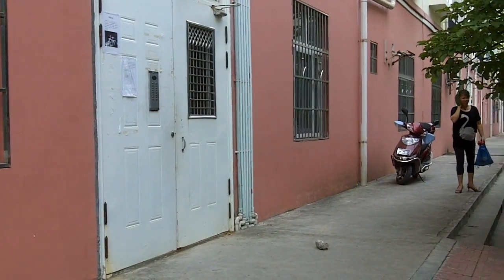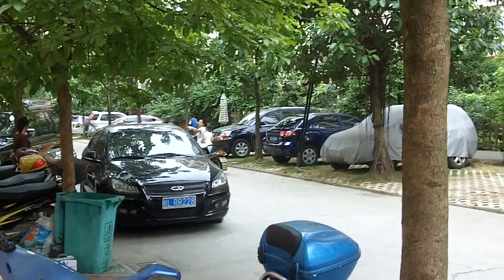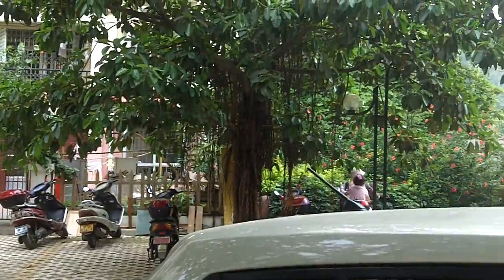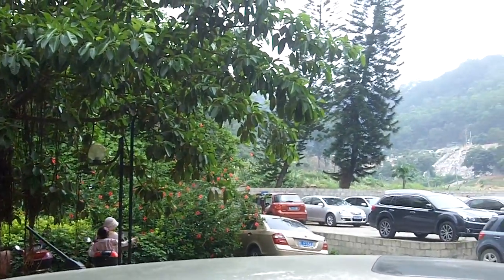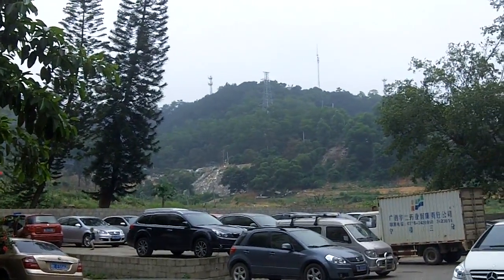Welcome to our house introduction video. I wanted to give you a little picture of what it looks like downstairs outside in our neighborhood. Here is the mountain behind where we live, where we get to climb up sometimes.